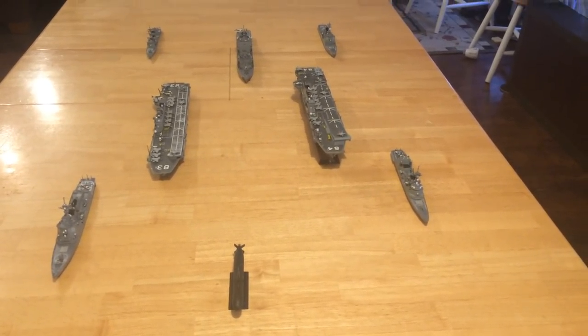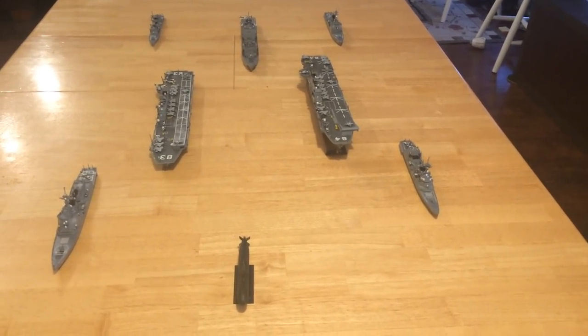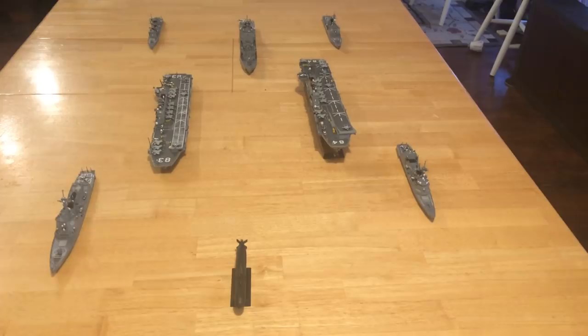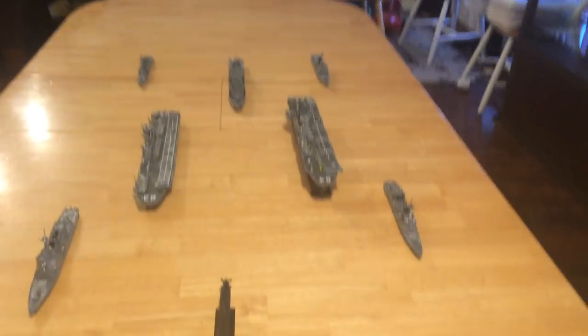Here we have what is truly a Japanese Maritime Self-Defense Force carrier strike group with two carriers.